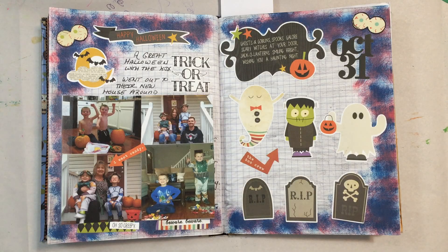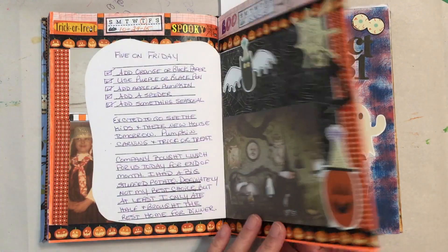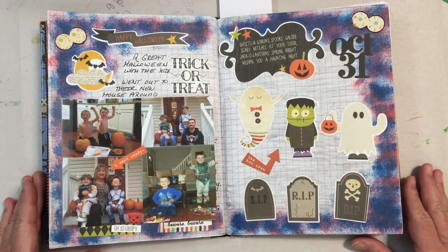Hi everybody, it's Debbie. I'm back again with another flip of my Hobonichi — I think this is number six. Not really sure. When I left off we were on October 30th for those of you that watched the prior one, and I don't know why I didn't finish the last day of October last time — I think the video was getting too long.